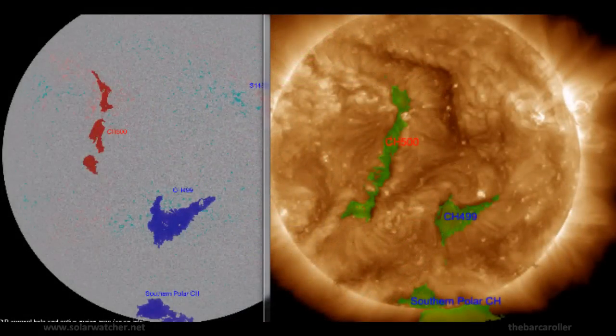We are now looking at the latest coronal hole information via solen.info, where we see two coronal hole formations of interest for this watch. CH499, located in the southern hemisphere, will be of interest during the first few days — February 9 and 10. We also have a newly numbered trans-equatorial coronal hole, CH500, which should be of interest during the end of this watch: February 11, 12, and 13.